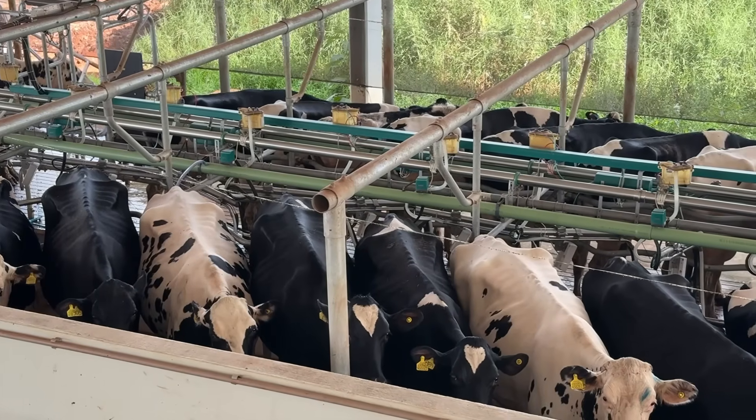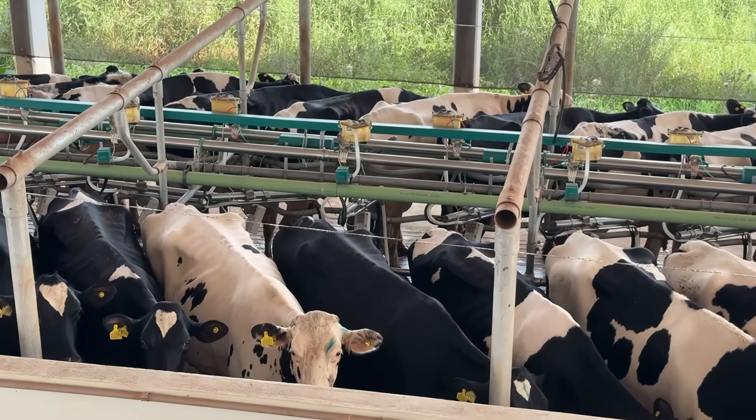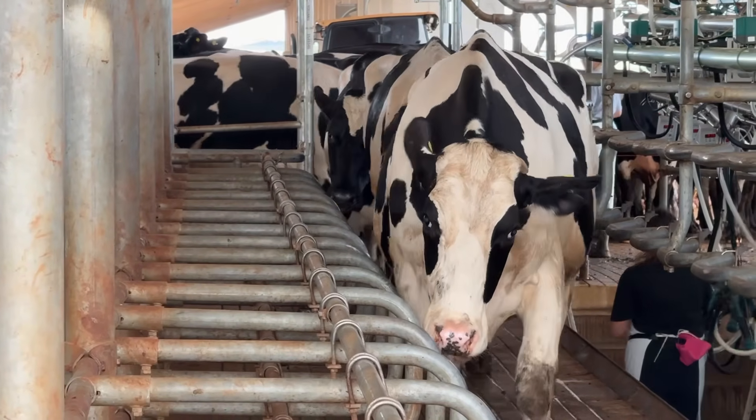The average milk quality has been around 3.7% fat and 3.3% protein. The somatic cell count, SCC, is around 250,000, and the total bacterial count, TBC, is approximately 4,000 to 5,000 per month. Today, we are still working with two milking sessions, so this average of 40 liters is based on two milkings.